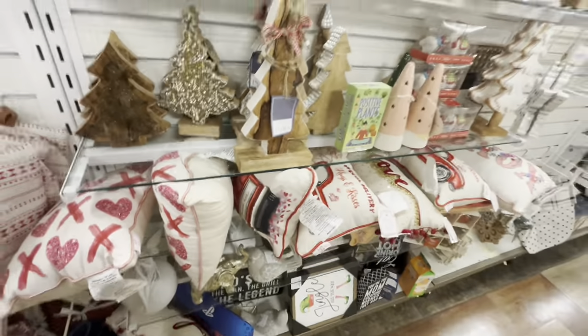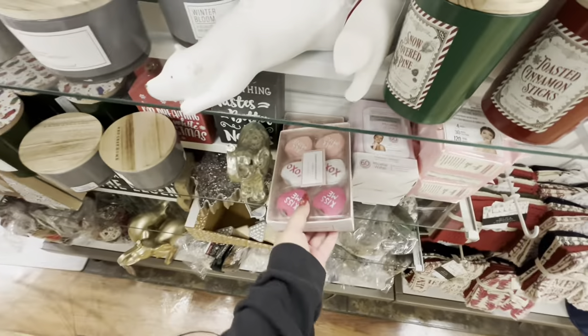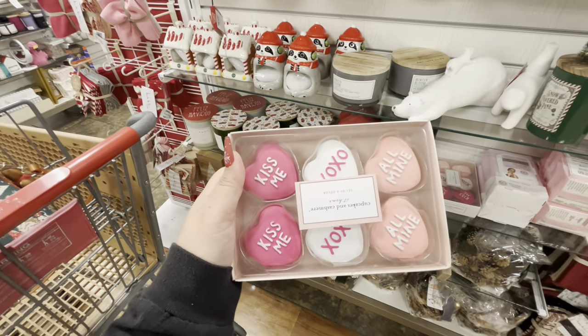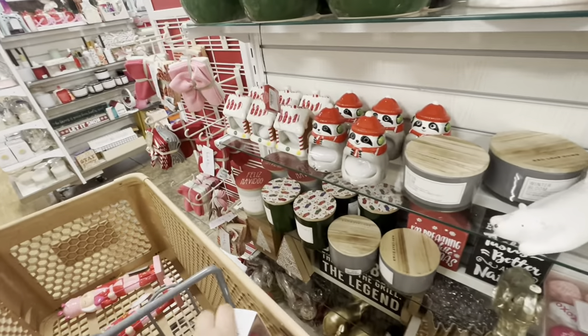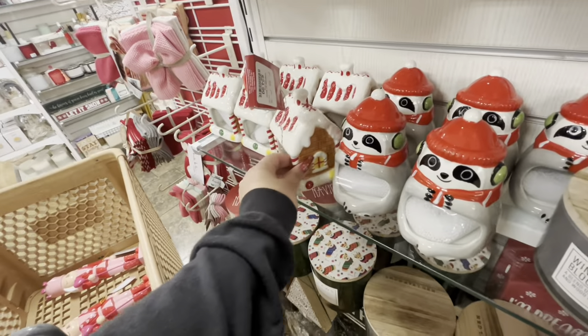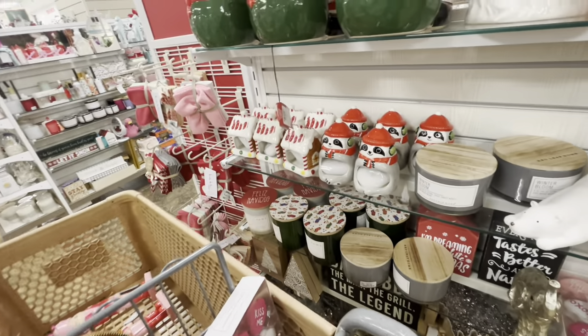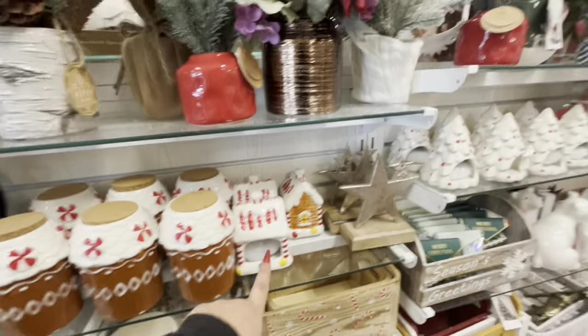Oh no, this one fell — it fell like five seconds after I walked away. Look, I found the macarons again. I think my friend wants them, let me send her a picture just to make sure. There are two — did my other friend want one? I need to see. But look, they keep bringing new Christmas — we saw these at the other HomeGoods, it's amazing. I cannot believe it.